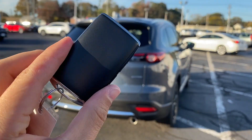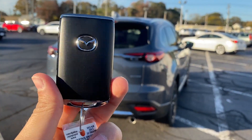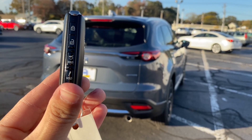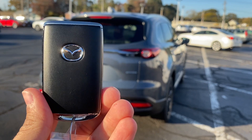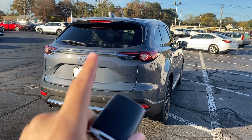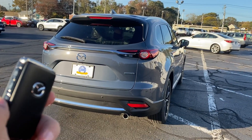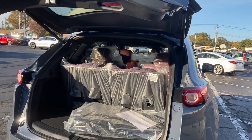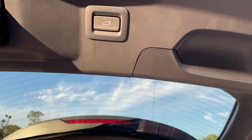Here is the key. It looks alright — I wish it had a different look, but there are buttons on the side: lock, unlock, trunk release, and a panic button. To open the tailgate, there are three ways: one on the key, one on the tailgate button, and one inside. It does have automatic tailgate release.